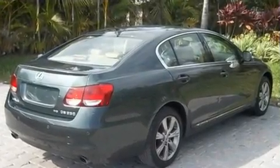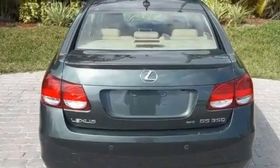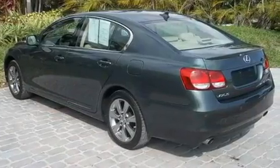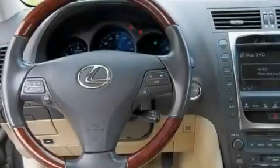Its top features include memory settings for the seat positions so you can recall your favorite alignments with the push of one button, a sunroof, a power trunk closer, a premium audio system, leather seats, performance tires, aluminum wheels, a low tire pressure indicator, heated seats, and this vehicle has less than 42,000 miles.